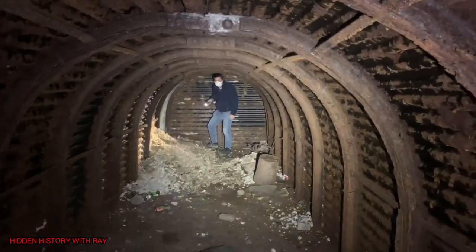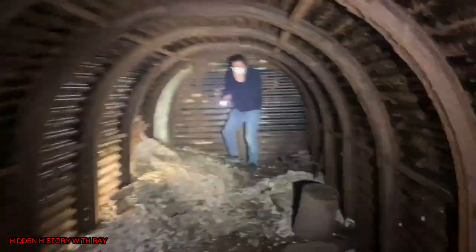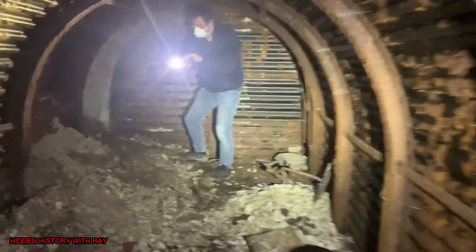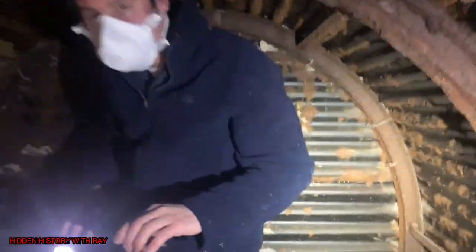I don't even want to try and climb that. Look at that though, it's pretty sick. I'll probably just upload this in a minute to be honest. Exploring within — do you want me to get some still photos?